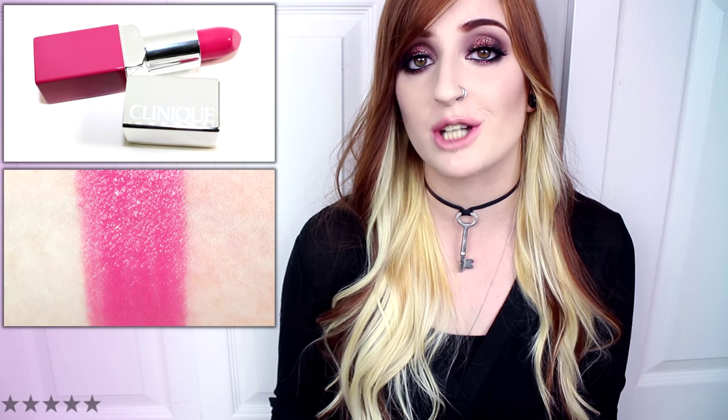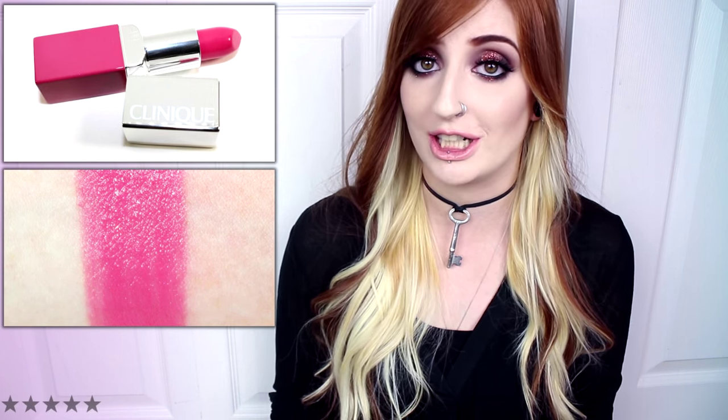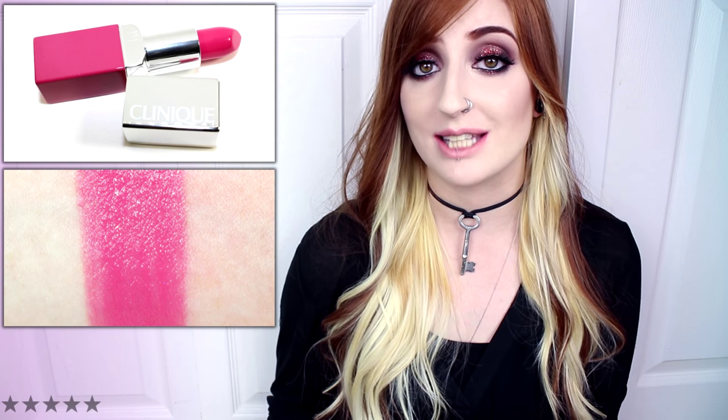Sweet Pop is a light to medium candy pink with cool undertones and a creamy satin finish. This shade applied smoothly, mostly even, and semi-opaque. Due to the pale nature of this shade and the thinner consistency, I felt that the color did lightly settle into fine lines over time, but not nearly as bad as some of the other lighter shades. Sweet Pop wore well for four hours before fading. In comparison, Kat Von D's Lovesick was lighter, cooler, and matte.